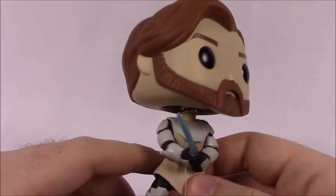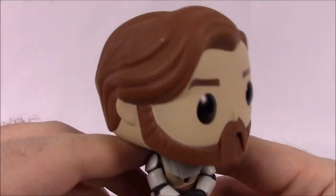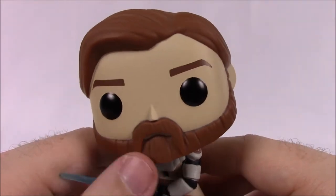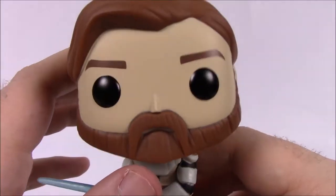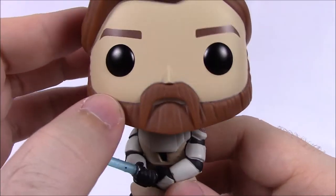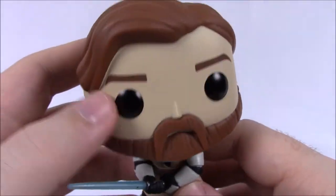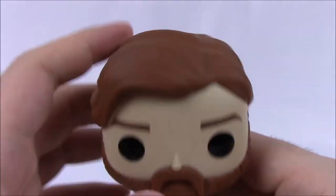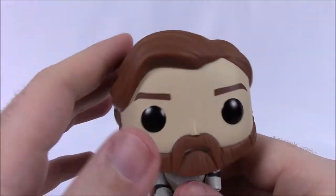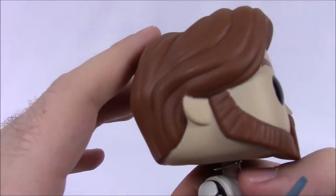Next up is the Clone Wars Obi-Wan, another cool looking character. His face looks similar to how he appears in Revenge of the Sith — same hairstyle and face. He's got his mustache and beard, no scars, and his hair is styled with long bangs swept to the side.